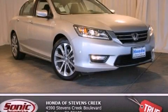With an EPA estimated rating of 35 miles per gallon on the highway, this vehicle pays off in the long run. Stop by today and test drive this vehicle for yourself.